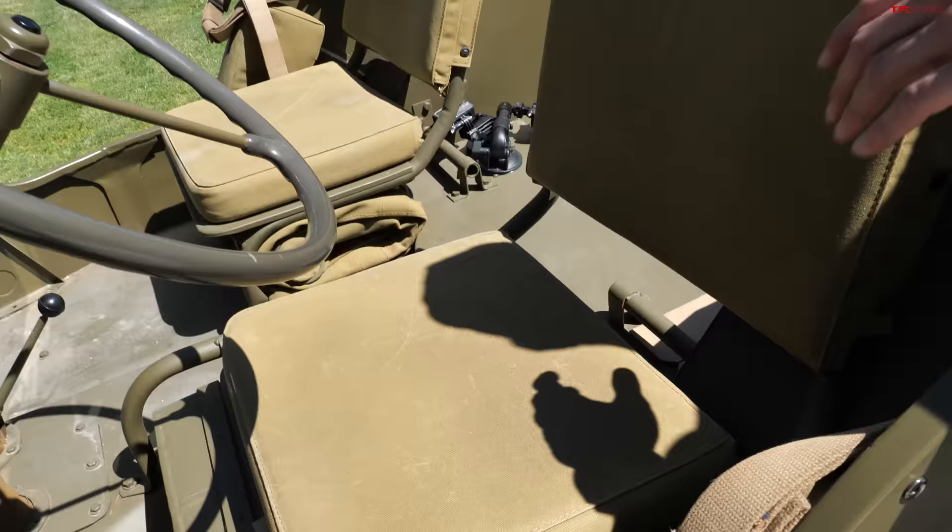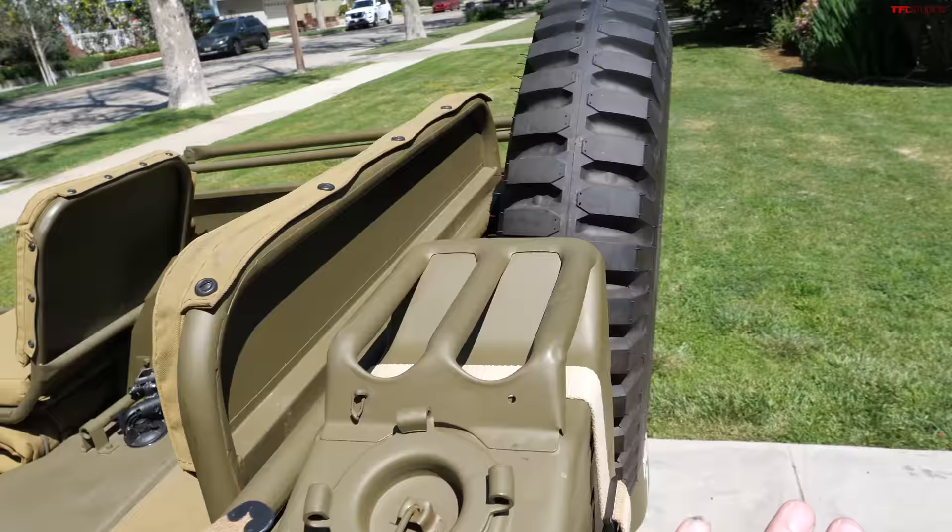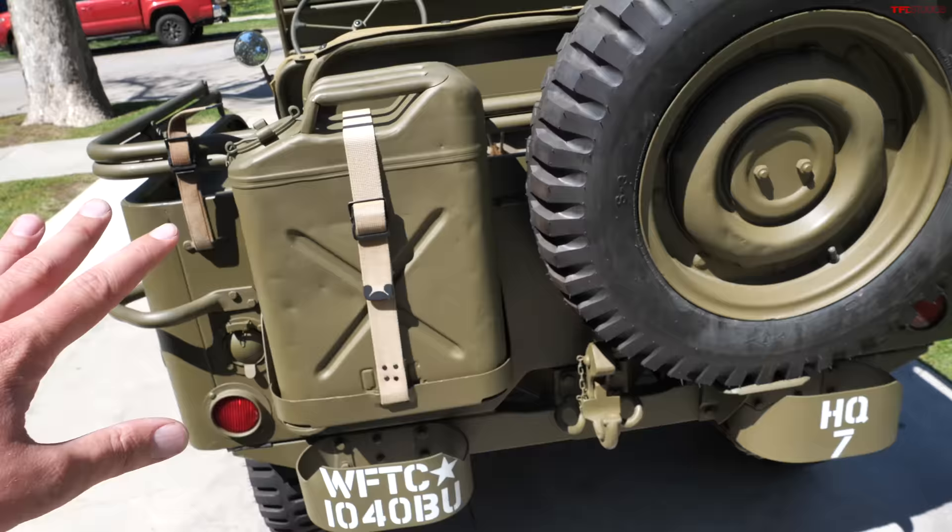Fuel tank right under you there. When you're driving around in this, it feels more like you're sitting on top of it than sitting inside of it. Out back we got our jerry can, so if we were in combat we'll at least explode. And then beyond that, these little bumpers will do nothing. This Jeep is one of the coolest pieces of history I've ever laid my hands on, and I can't believe we're about to drive it.